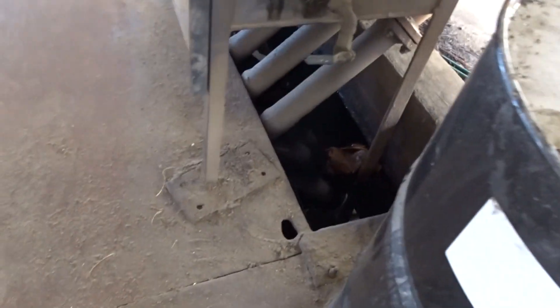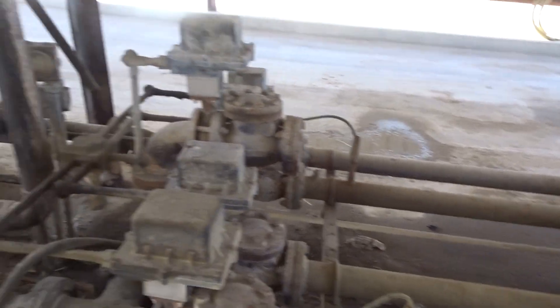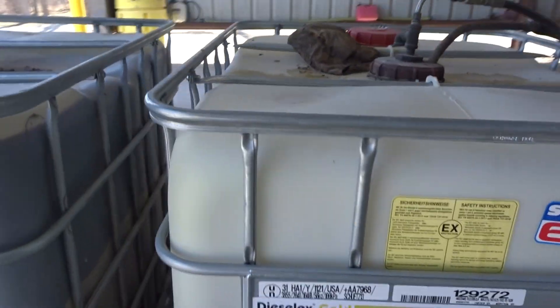Go underneath the steel grating like we've done before. Come up, turn, and right here is the pump. And this is the diesel X.